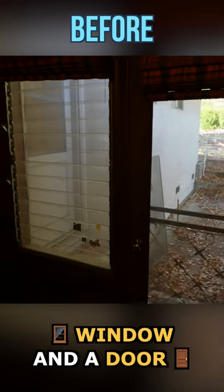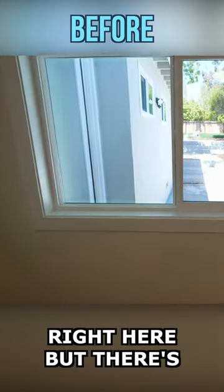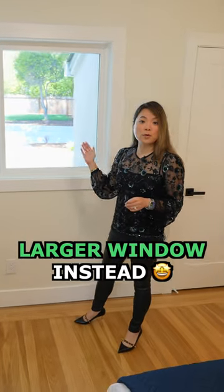There was a window and a door going to the backyard right here, but there's another door leading to the backyard right next to it from the hallway, so we decided to remove this one and make it a larger window instead.